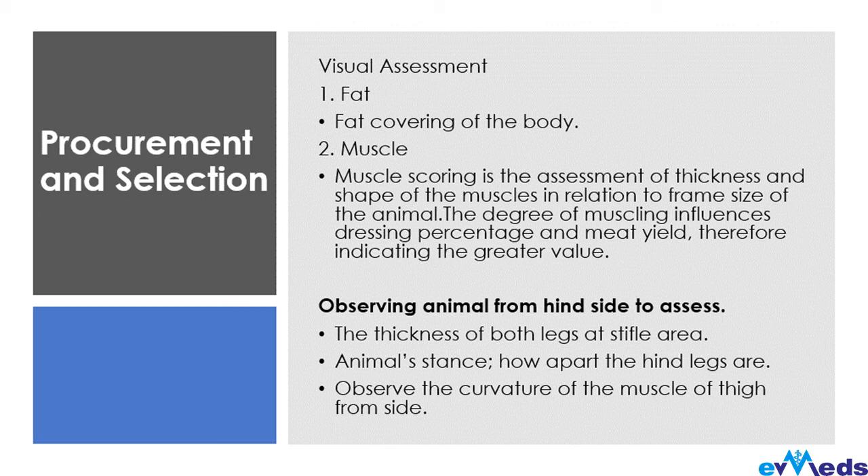Check the muscles, because muscle scoring is the assessment of thickness and shape of muscles in relation to the frame size of the animal. You need to know whether the animal you are buying is a lean one, because you want to keep and feed them in order for them to gain weight in time. The degree of muscling influences dressing percentage and milk yield — the muscle of the animal is the meat — so it indicates greater value and whether you will have profit or not.